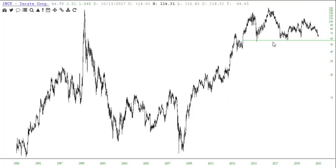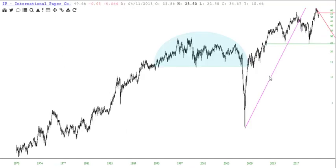INCY — Incyte. There's our support there. And the last one: International Paper, IP. We're way up here.